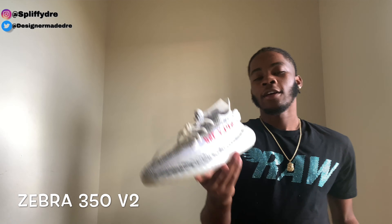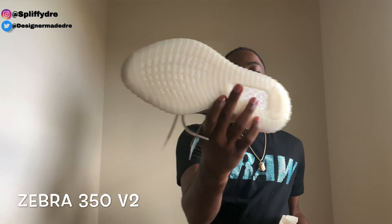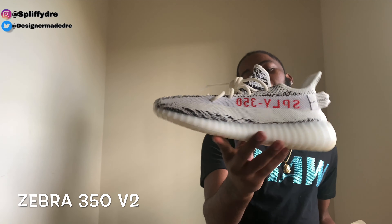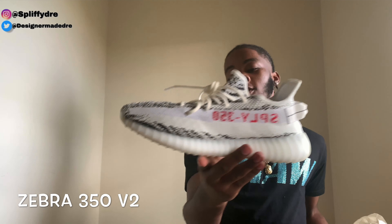This one we got — I think these are the Zebras. Got the Zebra 350 — this shoe's clean too. I've been scared to wear it because it's all white, you feel me? I've had these shoes for a while. I don't wear Yeezys much anymore for real — I wear my 700s, the Malls and the Nurses the most. I wear those to work anyway.